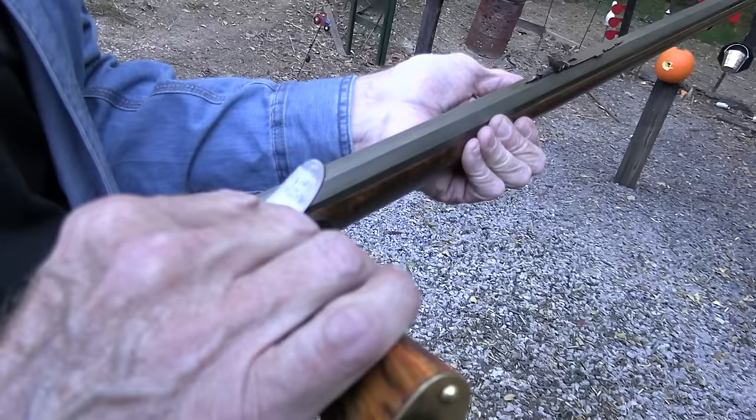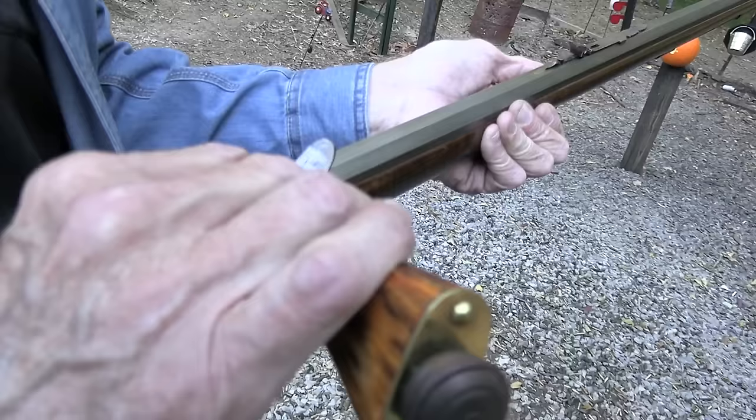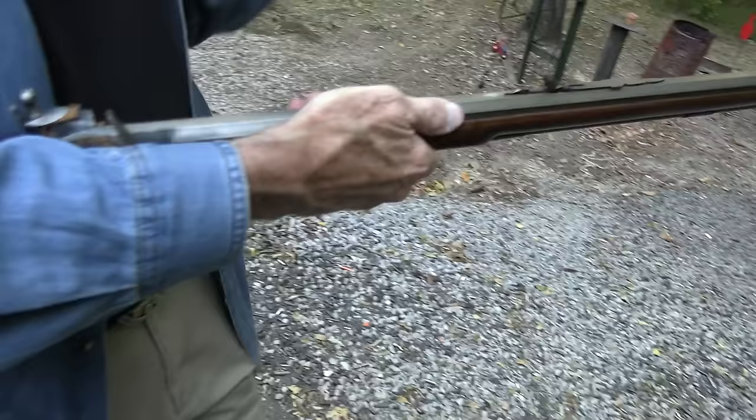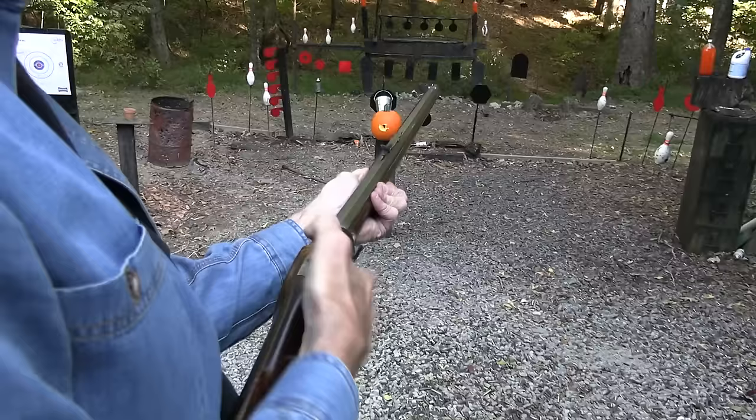These rifles played a major role in several wars. In the Revolutionary War they were very instrumental — battles like King's Mountain and Saratoga. It wasn't that the entire Continental Army was carrying Kentucky long rifles, but they played a significant role.